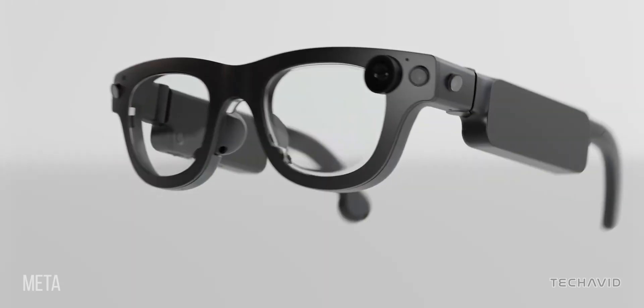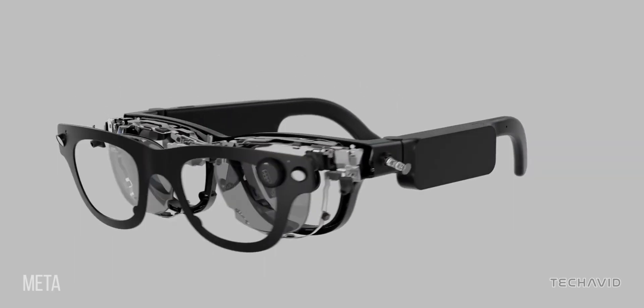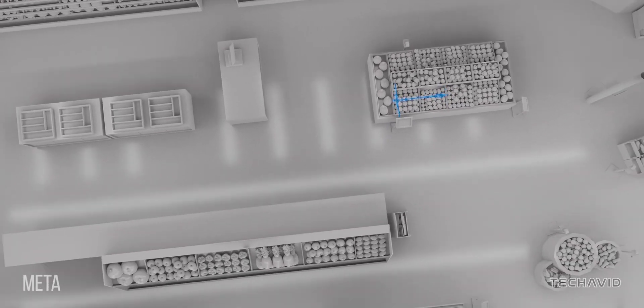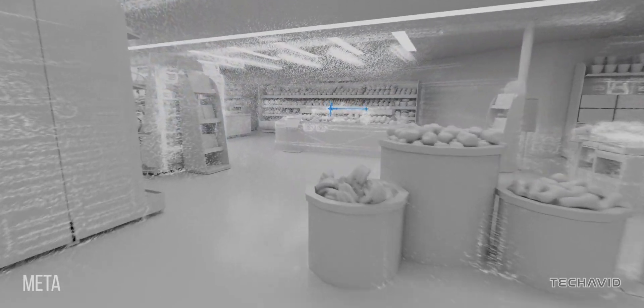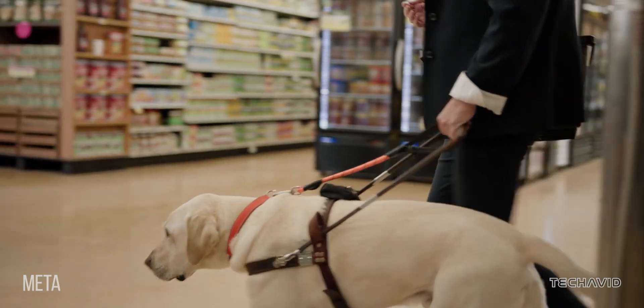The biggest AI trick up its sleeve? SLAM tracking — short for simultaneous localization and mapping. Sounds fancy, but the idea is simple: it helps the glasses map out the world around you in real time. This is what could make future AR glasses work indoors, where GPS just isn't reliable.